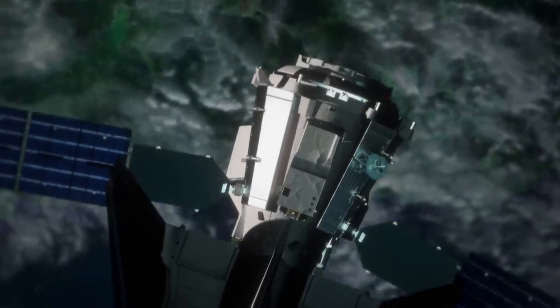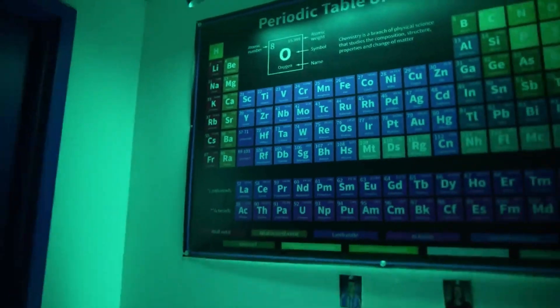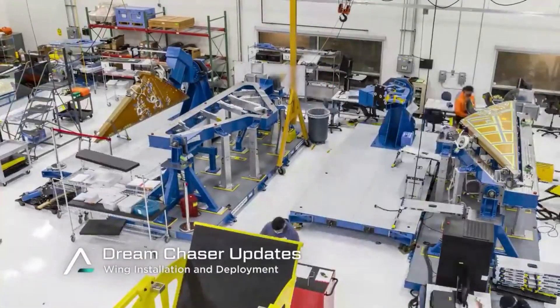Despite its old age, in the last couple of years alone, we've seen an increase in testing and development as its main launch date closes in. With it now being 2023, the first mission to the ISS is scheduled for the third quarter of this year.